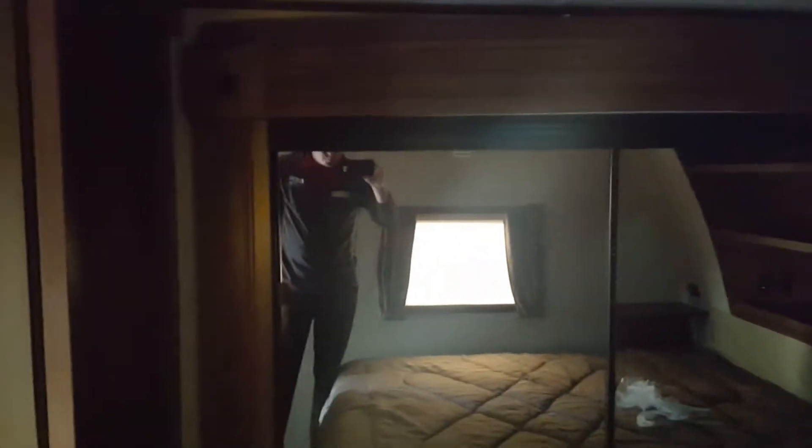Got a good-sized bathroom with a corner shower. In the bedroom, you've got a king-size bed and a nice big wardrobe slide.